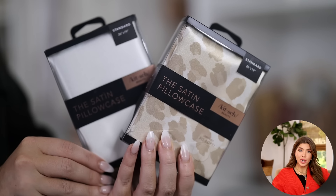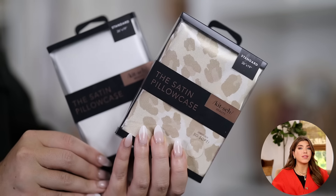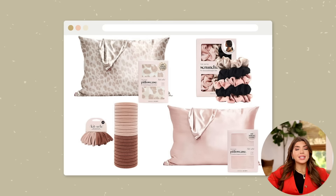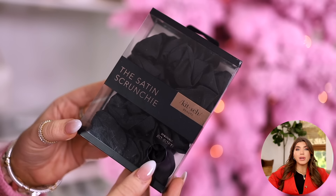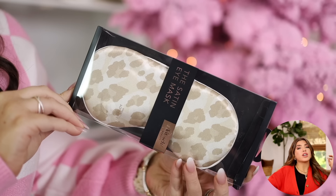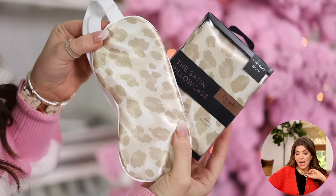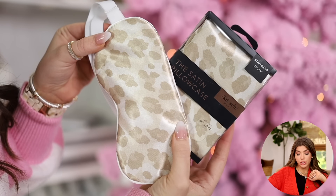The Kitsch satin pillowcases are also going to be included in the sale. I personally use these and I also keep a stock that I love to give out as gifts, whether as a one-off or in a little goodie basket. I think every woman needs these pillowcases — they get compared quite a bit to the Slip brand, which I think is almost $90 for one pillowcase. They come in a fun animal print and also solids. Quite a bit from the Kitsch line will also be included — from their nylon hair elastics, which are great for no tangles and don't leave bad indents in your hair, to their satin scrunchies, which also make a great gift.